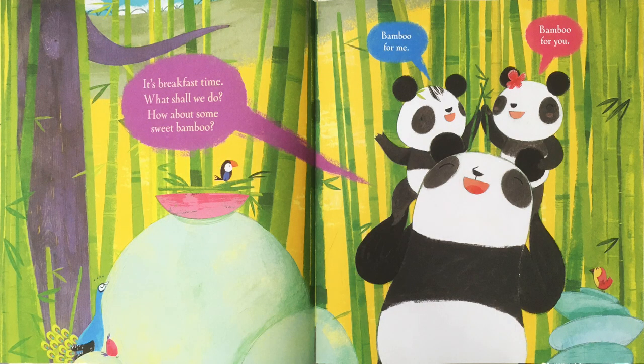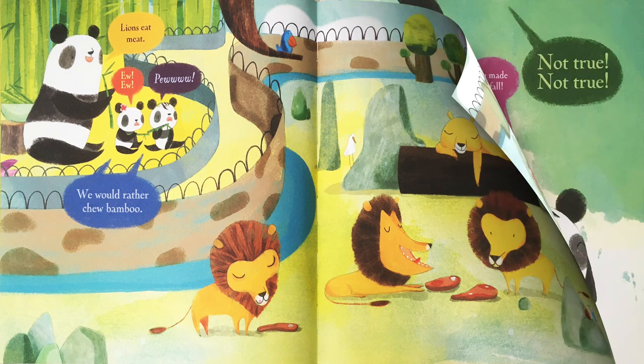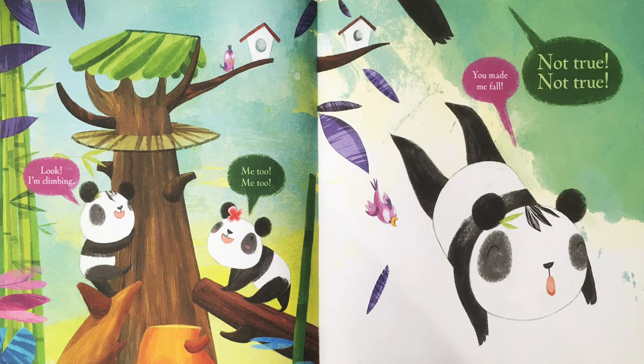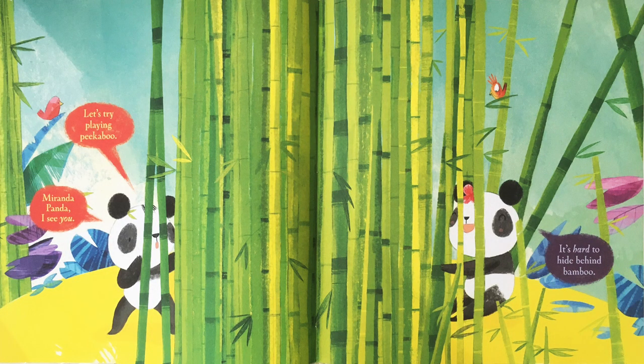It's breakfast time. What shall we do? How about some sweet bamboo? Bamboo for me. Bamboo for you. Lions eat meat. Eww, eww, eww. We would rather chew bamboo. Look, I'm climbing. Me too. You made me fall. Not true, not true. Let's try playing peek-a-boo. Miranda Panda, I see you. It's hard to hide behind bamboo.